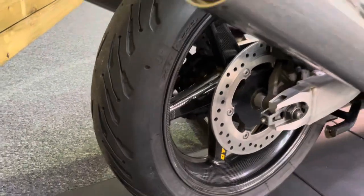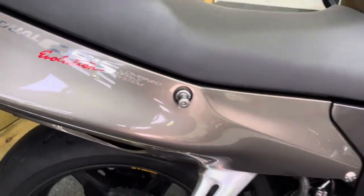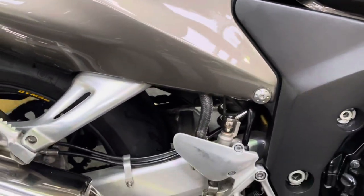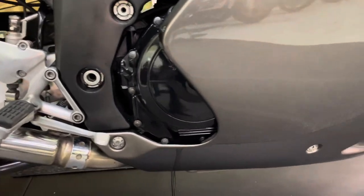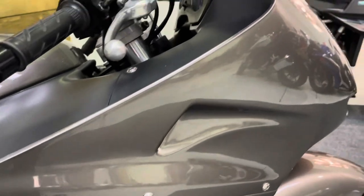The rear tyre has loads of life left on that one as well. All the bodywork there is absolutely tip top — it really is in superb condition. Absolutely nothing to apologise for on this bike at all. All that fairing there, all in really good order. No scratches, no scuffs anywhere.